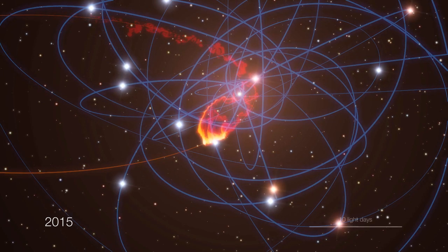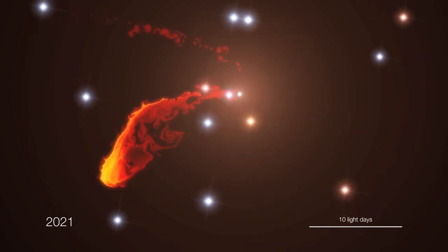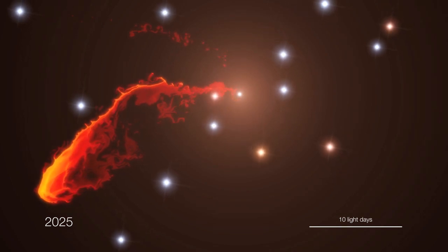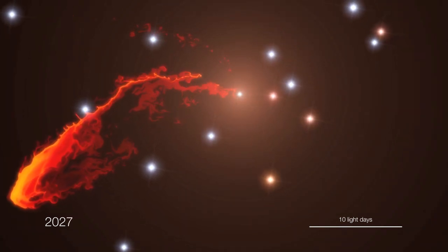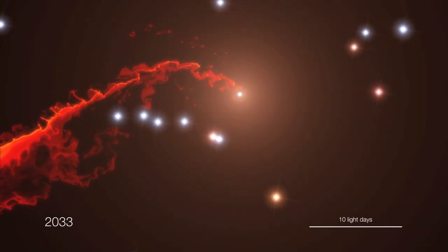The cloud will probably heat up and may start to emit powerful X-rays as it gets disrupted. In the end, the material will eventually disappear by falling into the black hole. For the scientists, this event is truly a unique chance to probe the hot gas around the black hole.